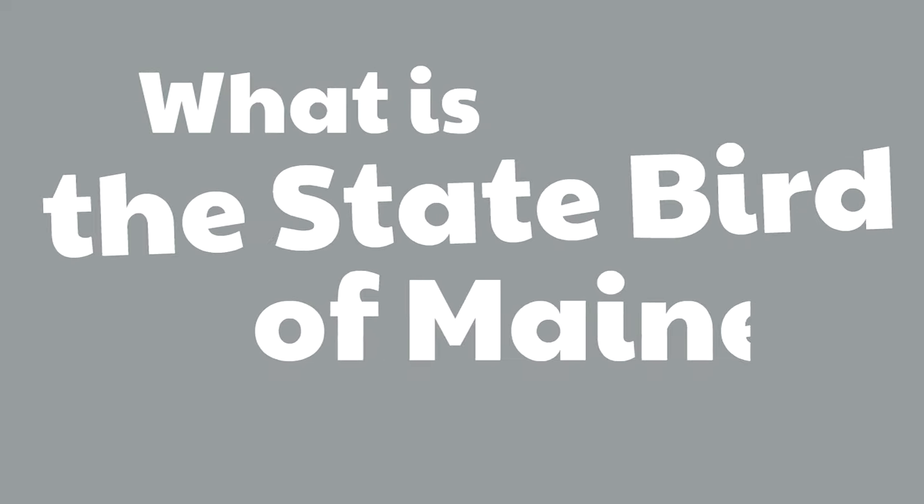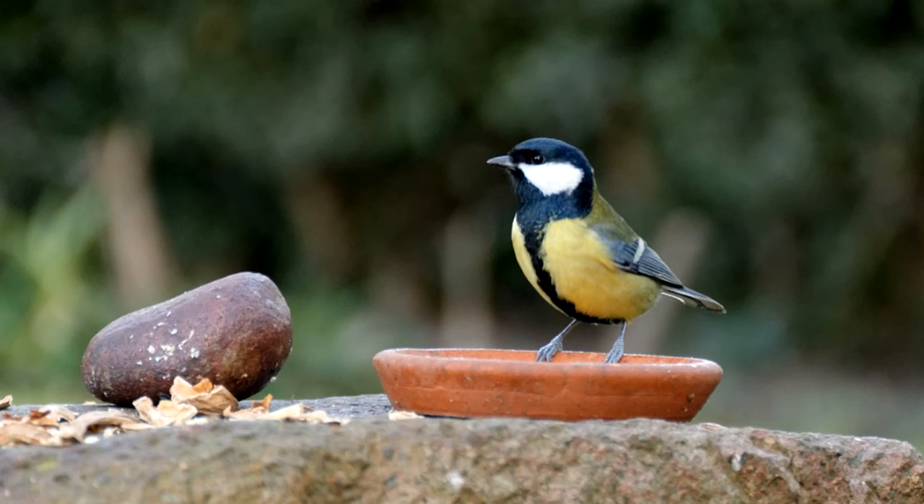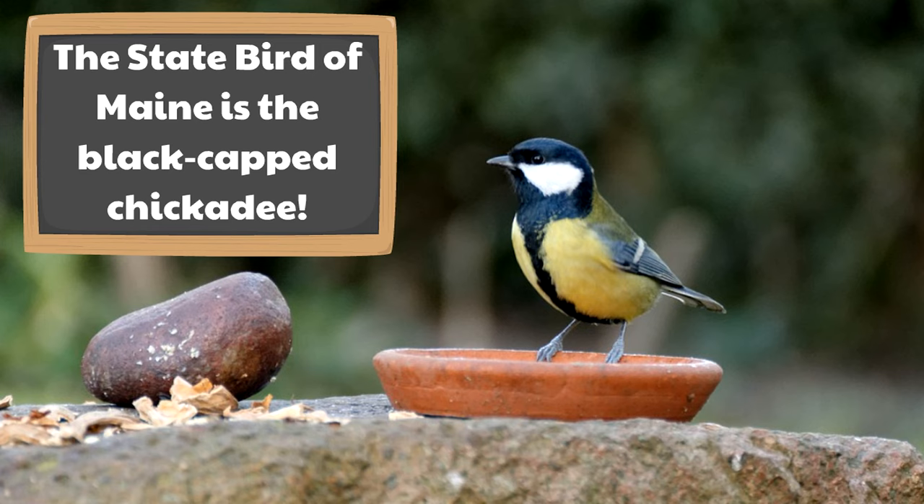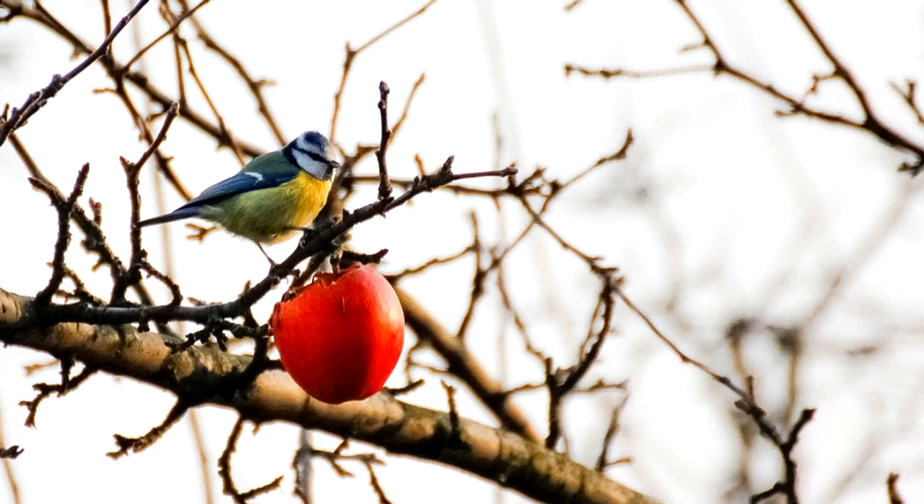Here is our final question: what is the state bird of Maine? The state bird of Maine is the black-capped chickadee. These cute little birds are able to withstand the cold and they can be very bold around people — they can even eat out of your hand.